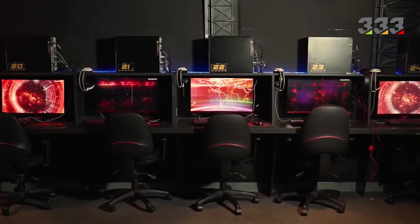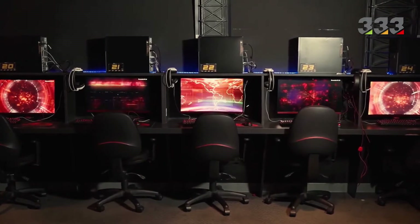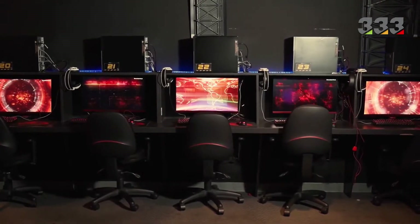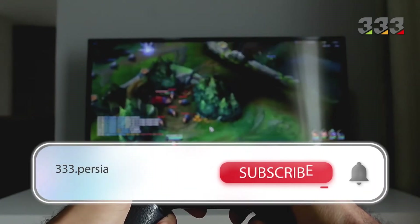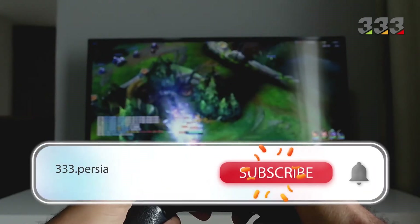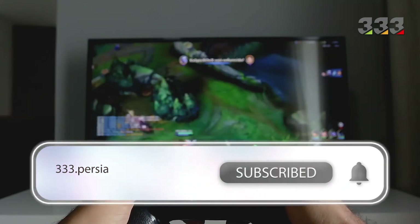Hello, welcome to another video. Here we are going to see all the attractive and luxurious examples together and learn about new topics. If you enjoy our videos, please like them and follow our channel by subscribing and clicking the bell button. Now, let's get started.